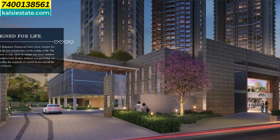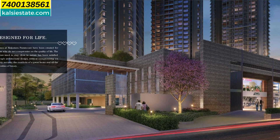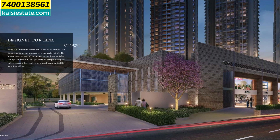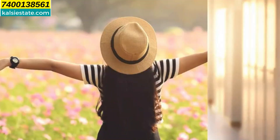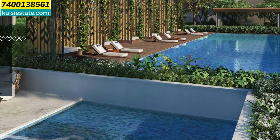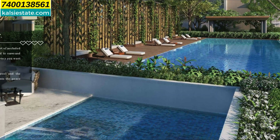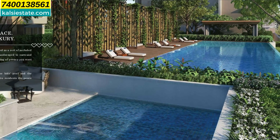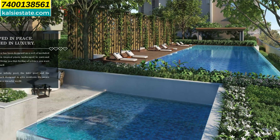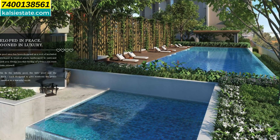Kalpatru is a branded developer and every project is a high-rise tower in the luxury segment. Secondly, you are staying close to nature as well as being with your family. There is a large adult swimming pool surrounded by wooden flooring and a sun deck. In addition, there is a kids swimming pool with plenty of plantation and LED lights.